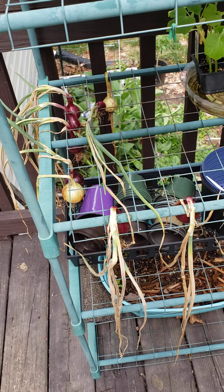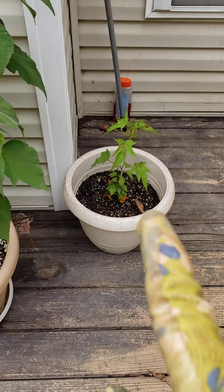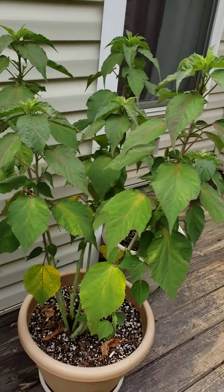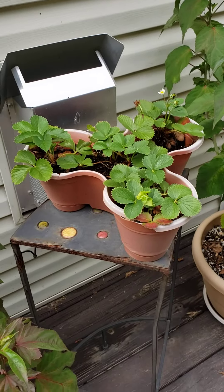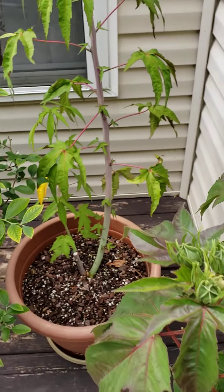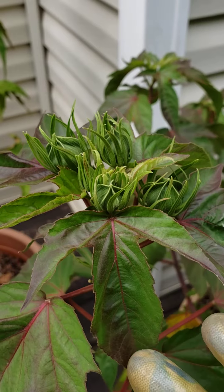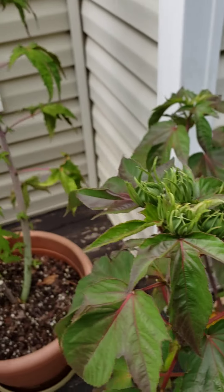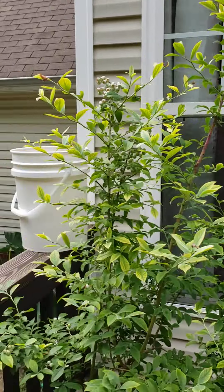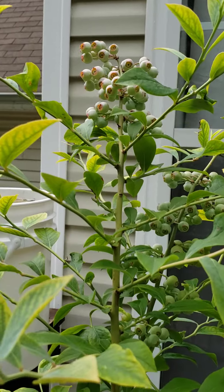Right here is the other watermelon — I have two sugar baby watermelons. And this is the cantaloupe. Over there is some more beans along with some beets. Of course, the strawberries. More strawberries. Another Texas Star Hibiscus.